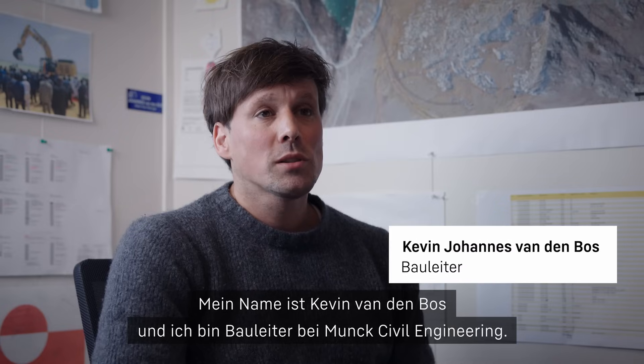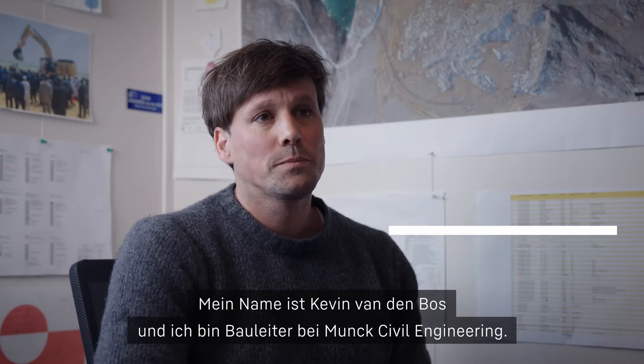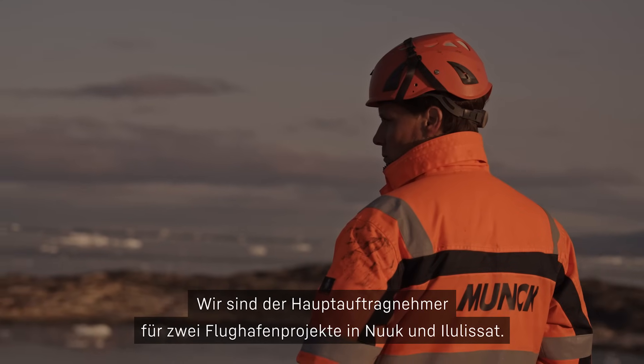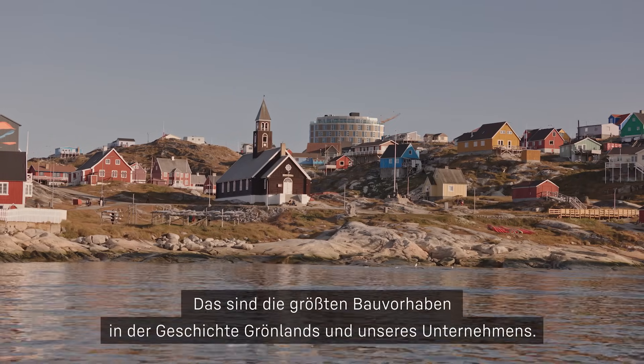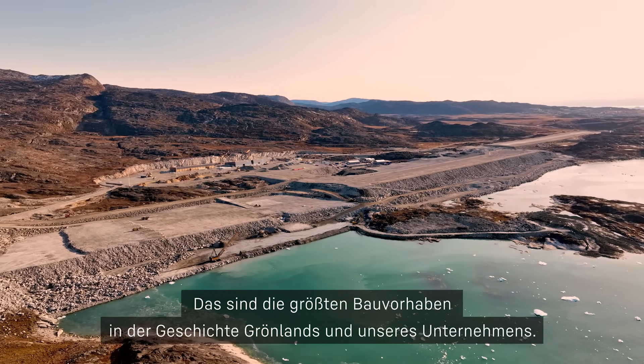My name is Kevin van der Bosch and I'm working for Monk Civil Engineering as a construction manager. We are the main contractor for two airport construction projects in Nuuk and Ilulissat, Greenland. These projects are the largest construction projects in the history of Greenland, as well as in the history of our company.